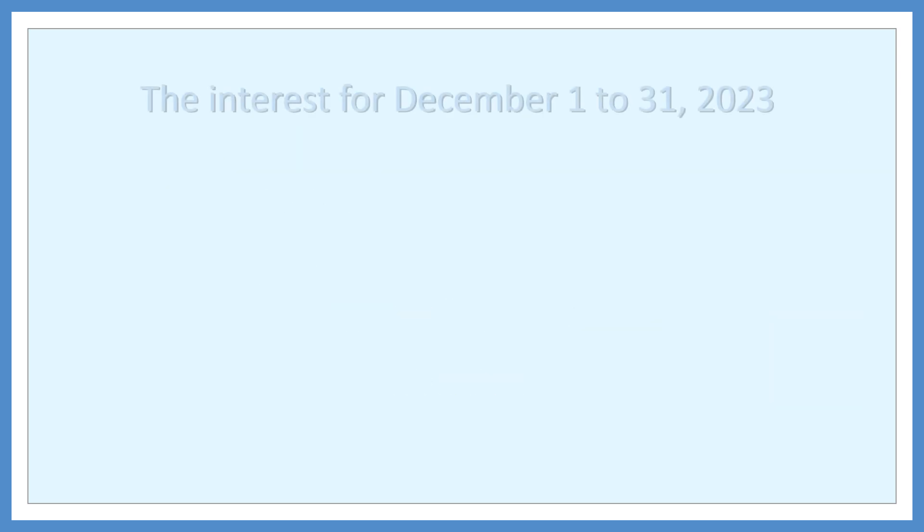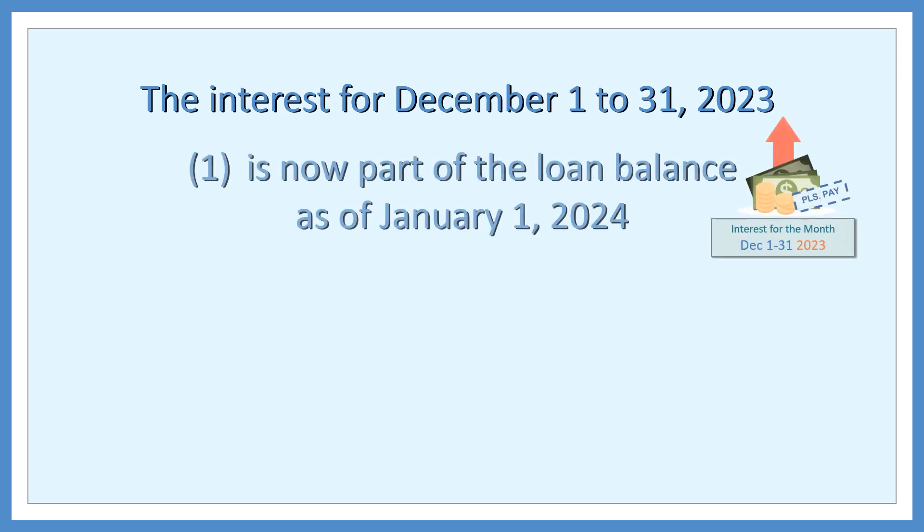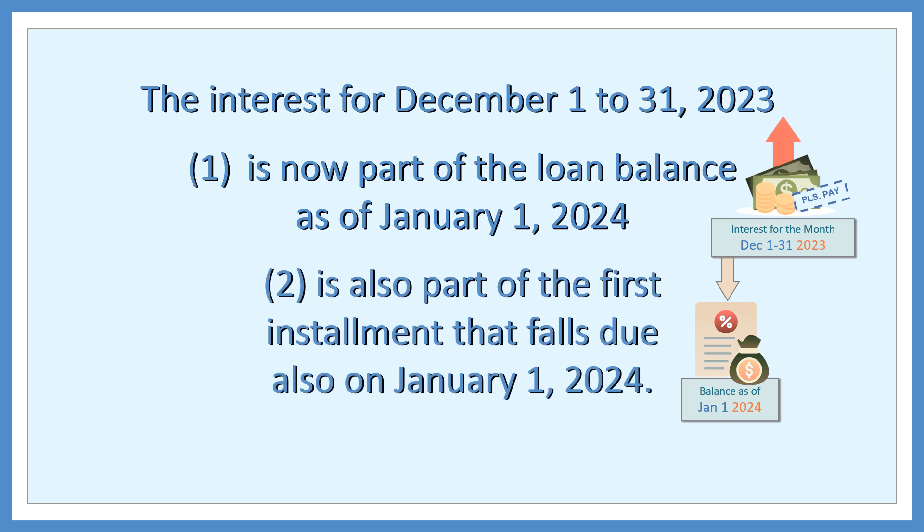The interest for December 1–31, 2023 is now part of the loan balance as of January 1, 2024, and is also part of the first installment that falls due on January 1, 2024. This means the same interest is being charged twice.